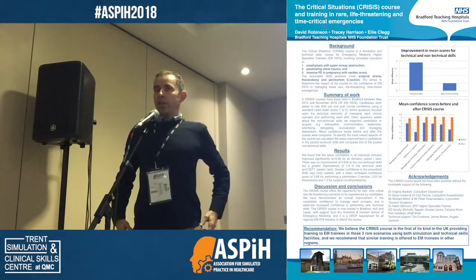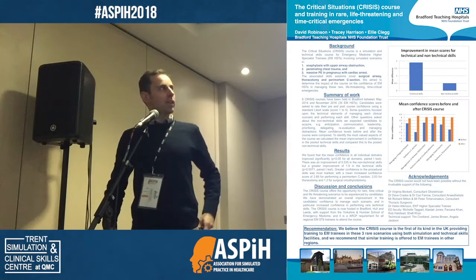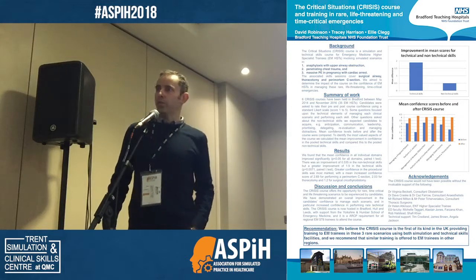I'm David Robinson. I'm the Director of Education at Bradford Teaching Hospitals NHS Foundation Trust. I'm also a consultant in emergency medicine.